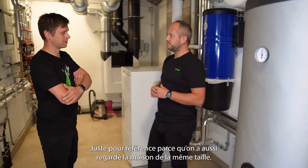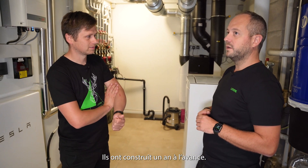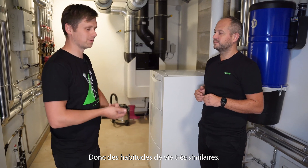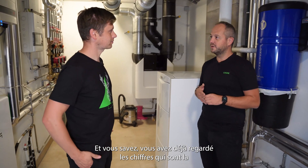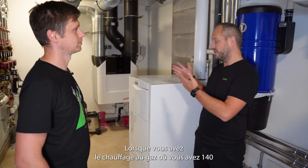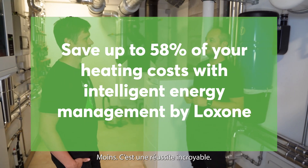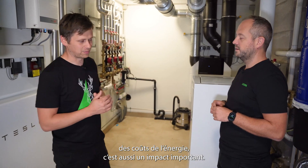Just for reference — we also looked at the neighbor's house: same size, same building year approximately, and even the same situation: two adults, both going to work full time. So very similar living patterns, and we achieved 20–25% less energy consumption. And if you look at the German benchmark for heating and warm water with a gas heater, that's 140 kilowatt hours per square meter per year — we are at 59, which is 58% less. It's an incredible achievement, especially now with rising energy costs. Our gas contract was around 1,000 Euro last year, then 1,500, and the latest calculation for a new contract today would be 4,500 Euro.